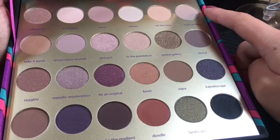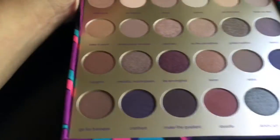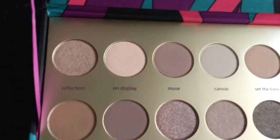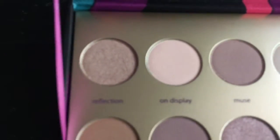You have 14 matte shades, six pearlized shades, two metallic, and two glittery ones. This is what the colors look like in natural lighting — I always do this in my videos because this is the closest color that you are going to get in real life.